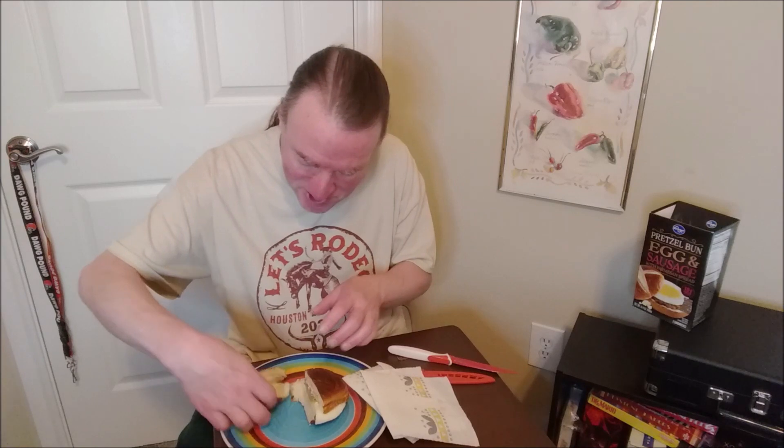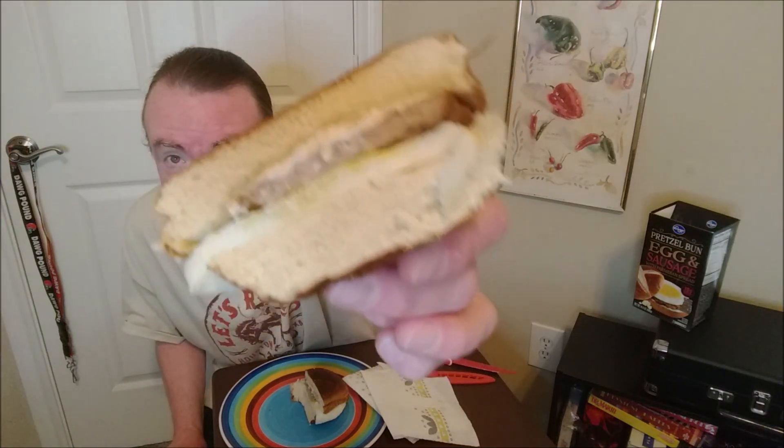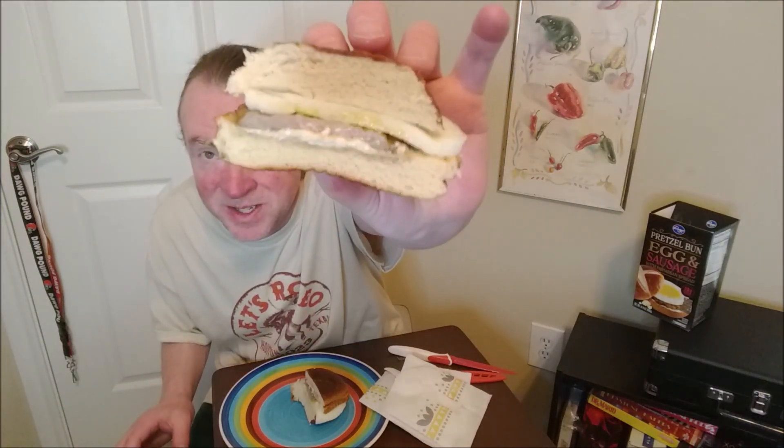It smells like pretzel — I almost thought it was going to smell like maple syrup or something. But there's the cross section. It is very, very steamy. It's a lot of bread, a little bit of sausage, and a little bit more egg than sausage.